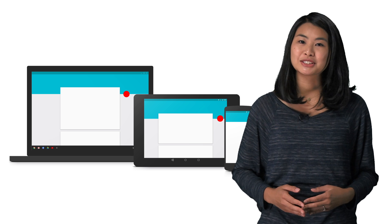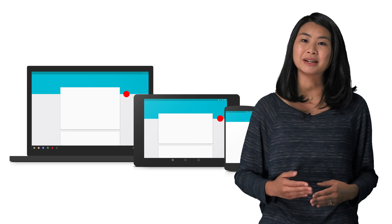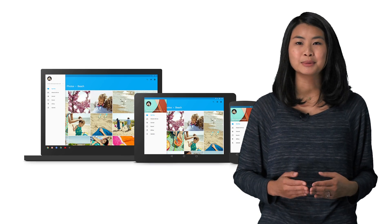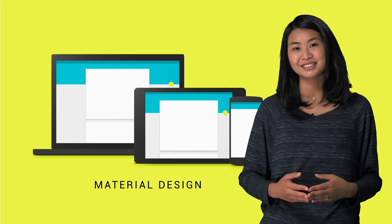So for the past few years, Google designers have been working on making cross-platform and multi-screen design easier. We wanted to build a design system that felt at home on every screen, from the smallest watch to the largest TV. From the beginning, we also wanted to help third-party apps express their functionality and branding in a consistent way. The result is what we call Material Design.